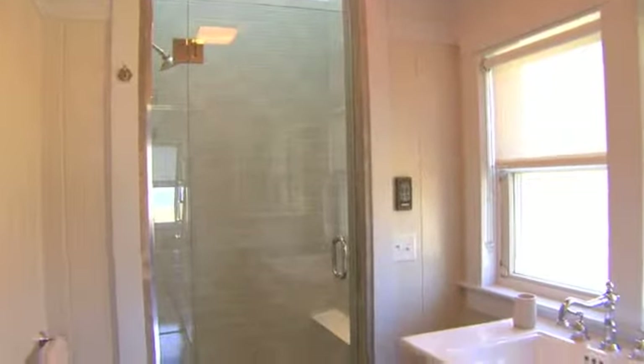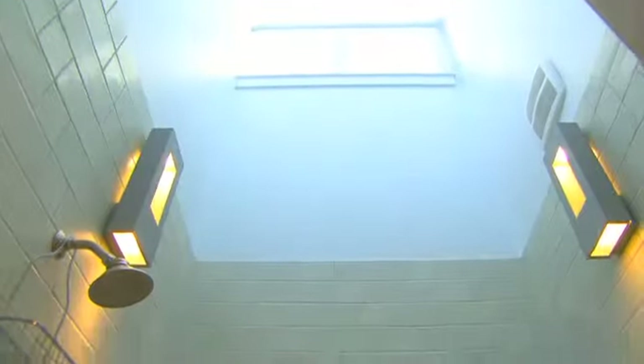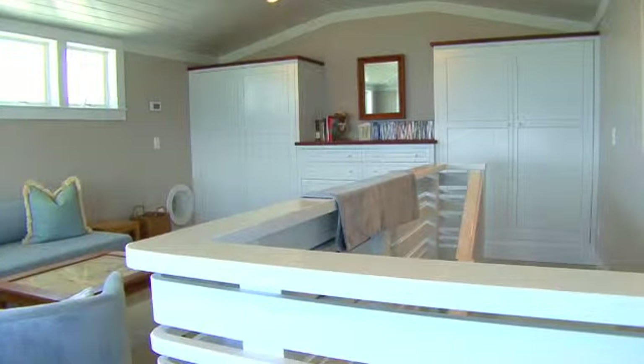This incredibly beautiful tiled glass paneled shower features a motor driven skylight. The house's color schemes reflect its beach and ocean environment.